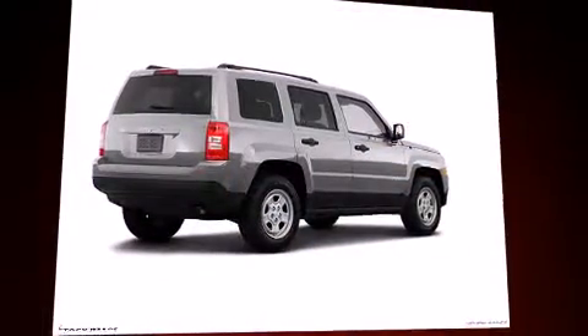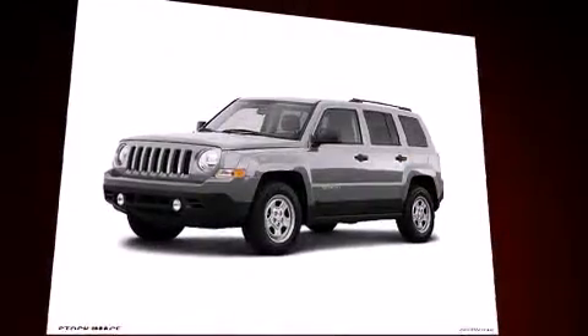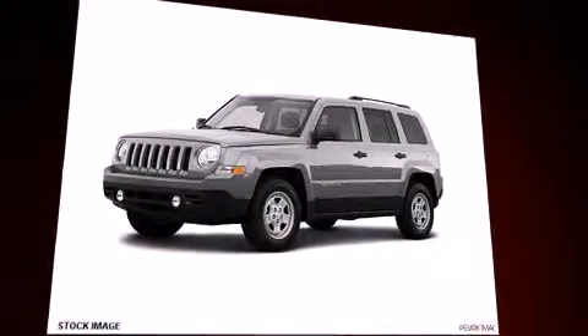Climb inside the 2011 Jeep Patriot. Smooth gear shifts are achieved thanks to the efficient four-cylinder engine, providing a spirited yet composed ride and drive.